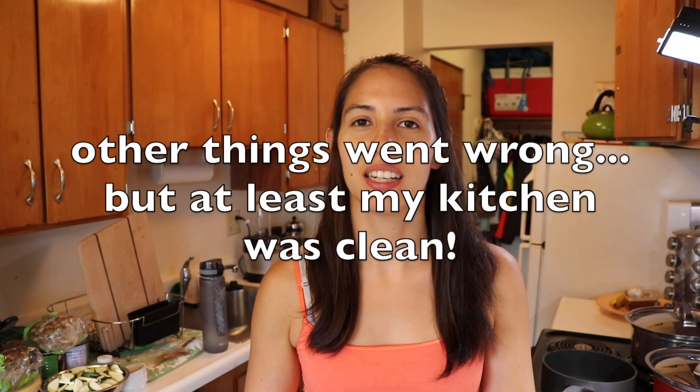Otherwise the kitchen is a disaster. If you've ever cooked a bunch, like made a luau, and then saved the cleaning up for last — too much. So gotta clean as I cook.